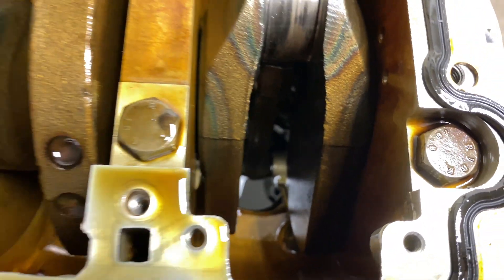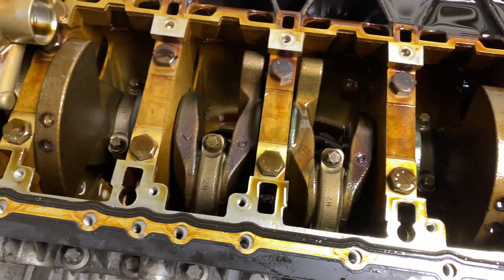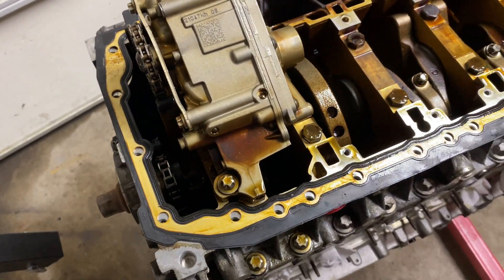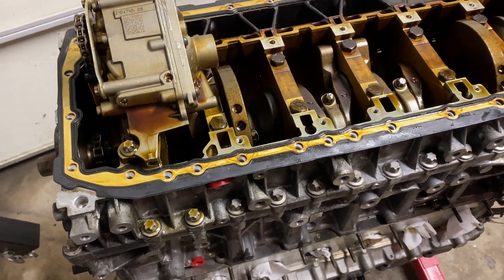Of course it's not in perfect condition by any stretch of the imagination, but it's decent enough to attempt rebuilding. I brought the engine home, put it on a stand, and started taking it apart to inspect it closer. So, how good of a shape is it really in? Well, let's find out.